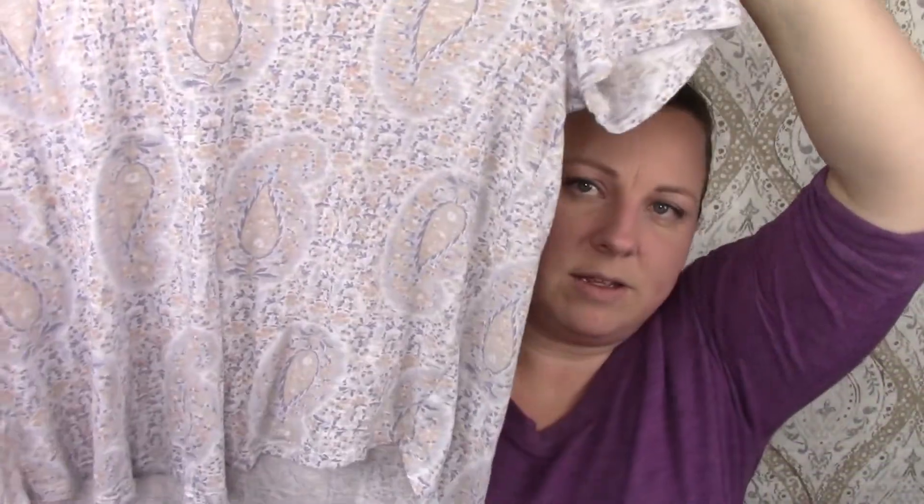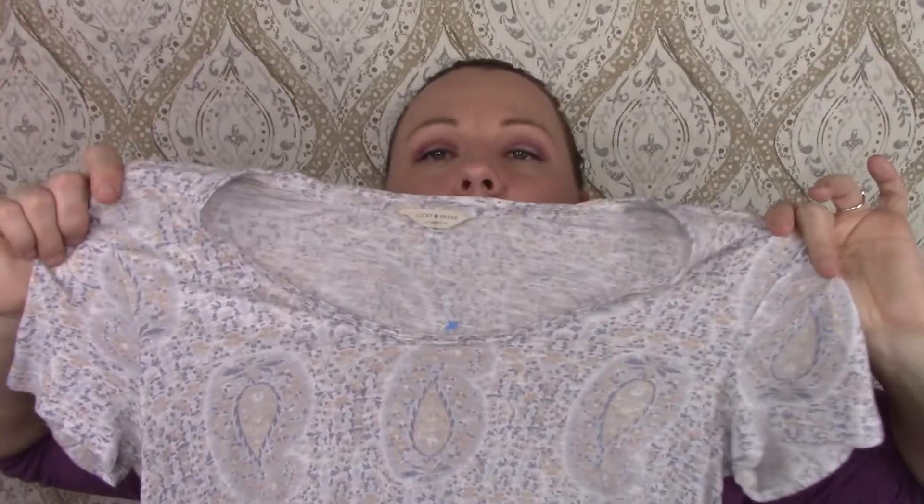And this is another Lucky Brand — because like I said, I love Lucky Brand. Just a t-shirt with Paisleys on it. I love Paisleys.